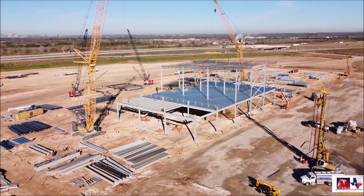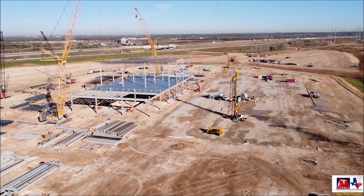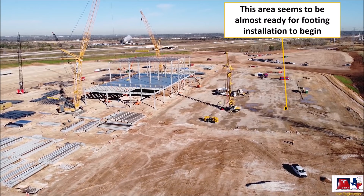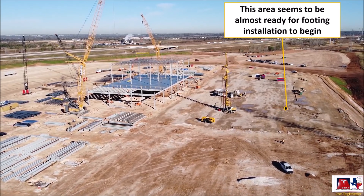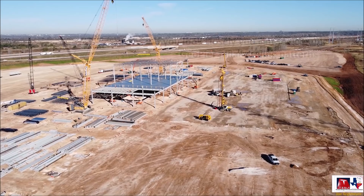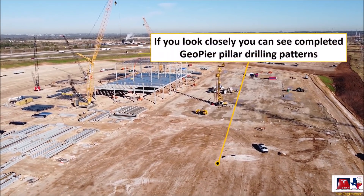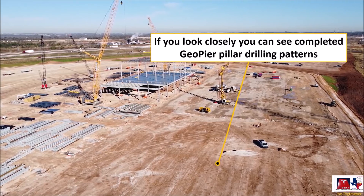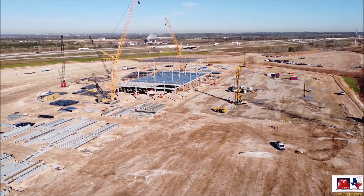Joe also says many more trucks are arriving at Giga Texas, bringing materials — steel and concrete beams. As he was leaving, two very long trucks carrying two huge concrete roof beams arrived, but he was not able to capture a photo. He notes that if you watch other Quad Squad videos taken later that day, you may see them possibly even installed.